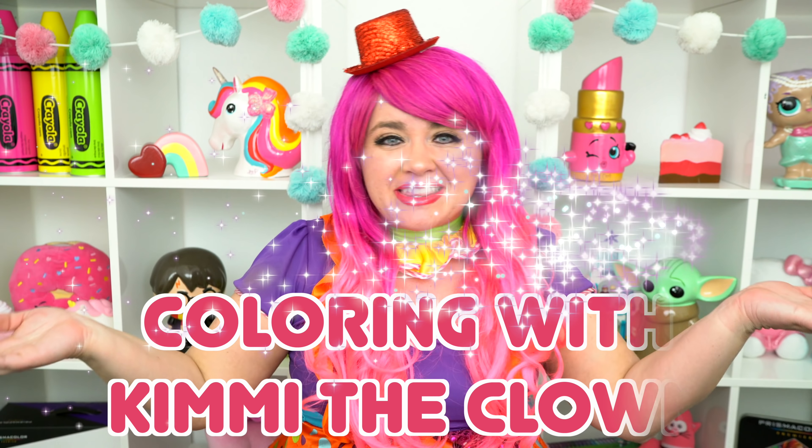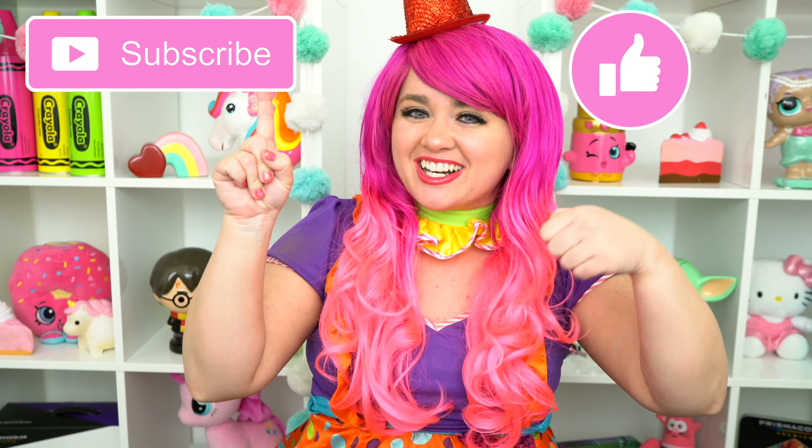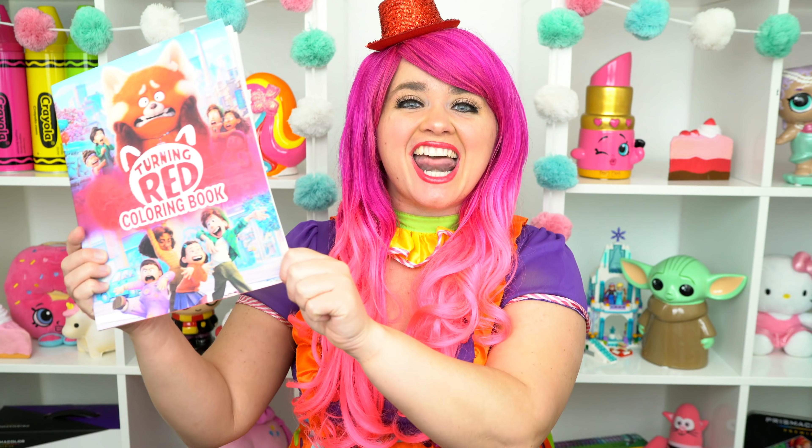Hey, everyone! And welcome to Coloring with Kimmy the Clown! Before we get started, don't forget to like this video, subscribe, and turn on post notifications!